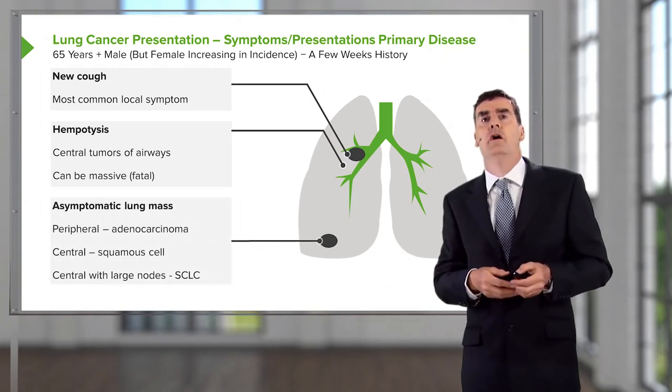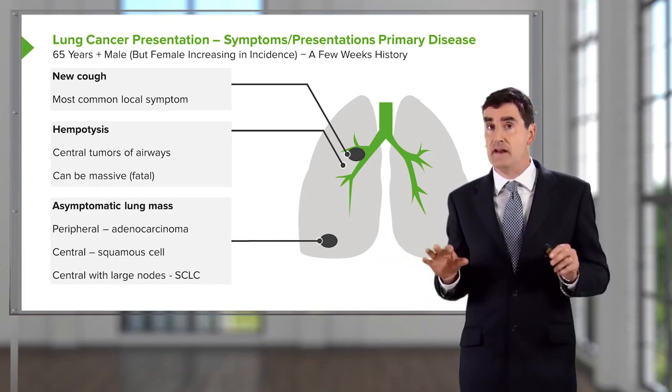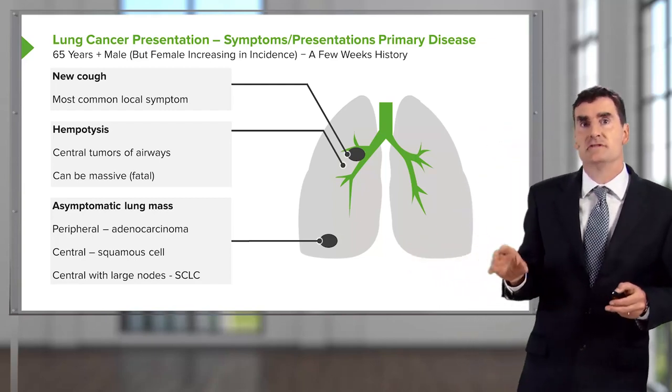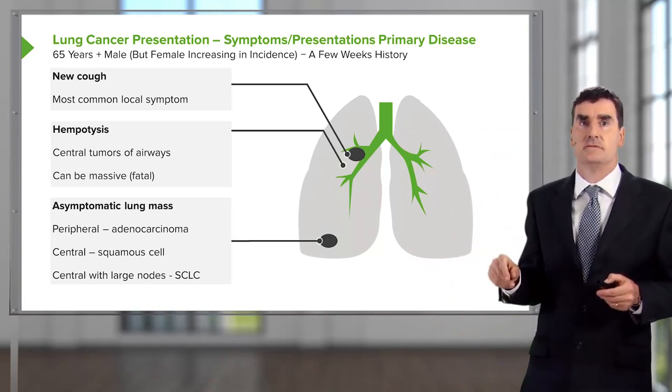However, if you've got a mass which is in the periphery of the lung, not near a main bronchus, then it can remain pretty asymptomatic for a very long period of time. These tumors tend to be picked up by x-ray surveillance rather than by presenting with symptoms.